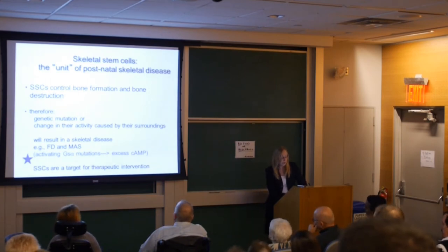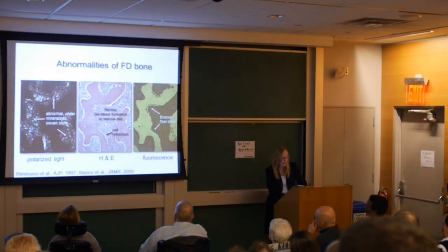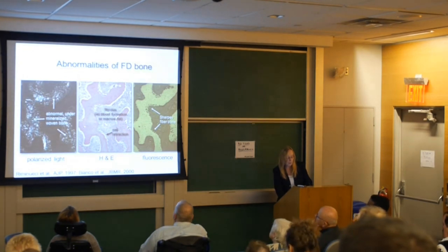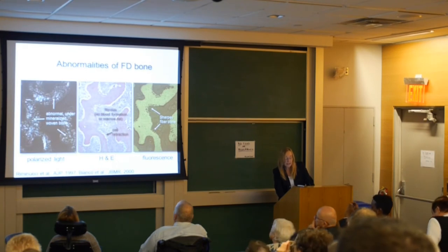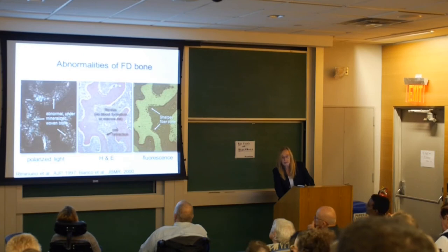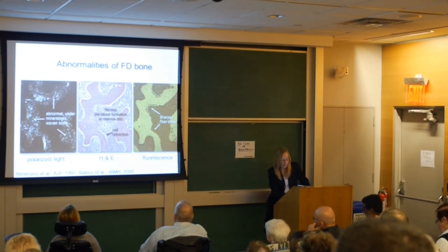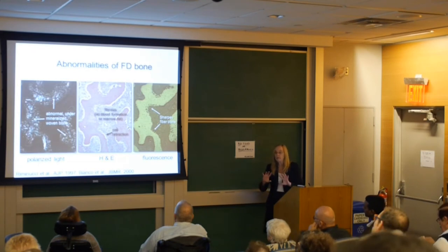How do we know skeletal stem cells are the root of the disease? The diseased bone shows very abnormal, under-mineralized woven bone, and the marrow space is completely filled in with fibrotic tissue. Remember — if marrow is not present, the stem cell is not present. The unusual bone formations make the bone very compliant: it will bend without actually breaking. This is very characteristic of fibrous dysplasia.